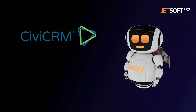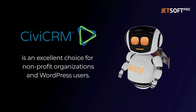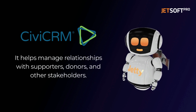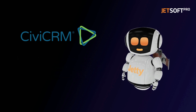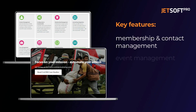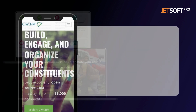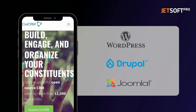Next, we will talk about CiviCRM. This open-source CRM system is an excellent choice for non-profit organizations and WordPress users, as it helps manage relationships with supporters, donors, and other stakeholders. CiviCRM's key features include membership and contact management, event management, email marketing, and fundraising. It also integrates with popular CMS platforms like WordPress, Drupal, and Joomla.